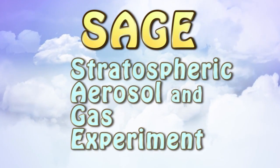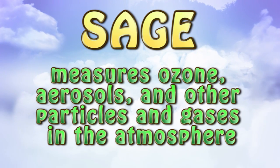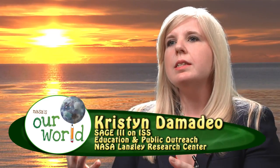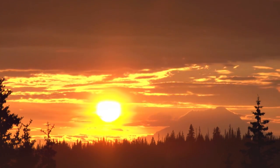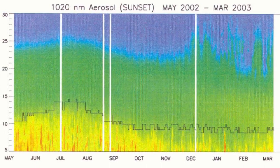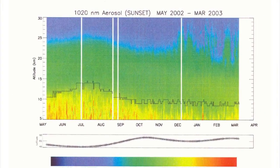SAGE stands for Stratospheric Aerosol and Gas Experiment. It measures ozone, aerosols, and other particles and gases in the atmosphere. The SAGE instrument makes its measurements by using the sun or the moon as its light source and seeing all of the particles in between it and the light source. When SAGE is looking at a sunrise, sunset, moonrise, or moonset, we see the colors but SAGE sees gaps where particles are blocking out the light — and that's how it knows what is there and how much of it.